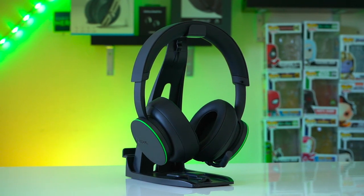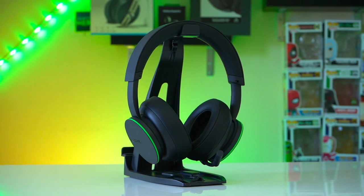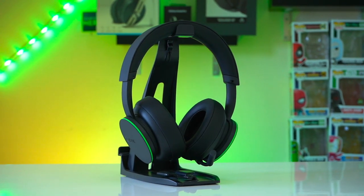Now that the Xbox headset is here, it's okay but there are some shortcomings that will still make you want to go with some third-party options. Today we're going to compare Xbox's own headset to both the Razer Kraken Pros and the SteelSeries Arctis One.